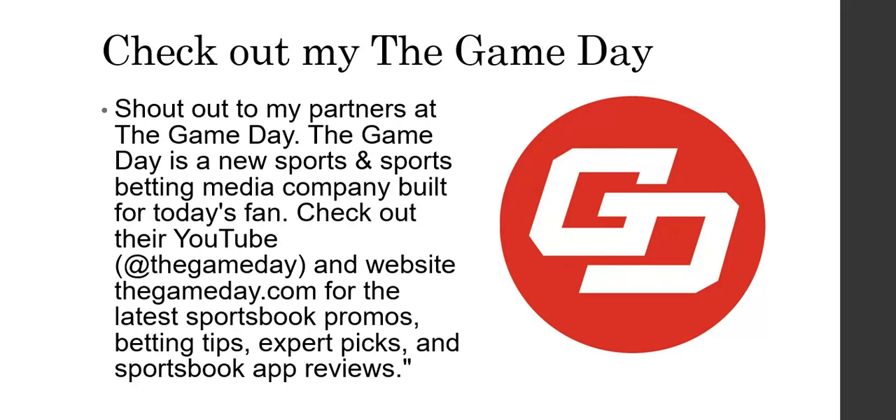I got to shout out my partners at The Game Day. Just partnered with them — they are a new sports media company, so check out their YouTube at The Game Day, their website gameday.com. If you are in a state that allows sports betting, they give you some good promo codes to get bonuses when you sign up on new sportsbook sites. You can look for the best reviews, target some of those sportsbooks, and they also give you some betting tips for beginners.